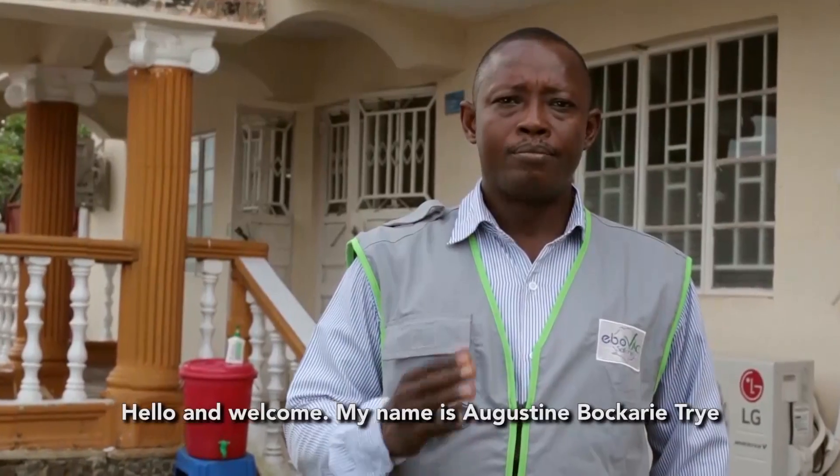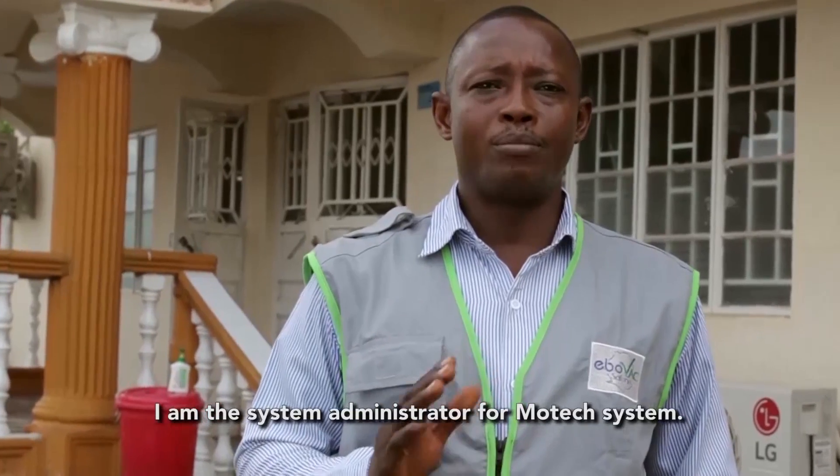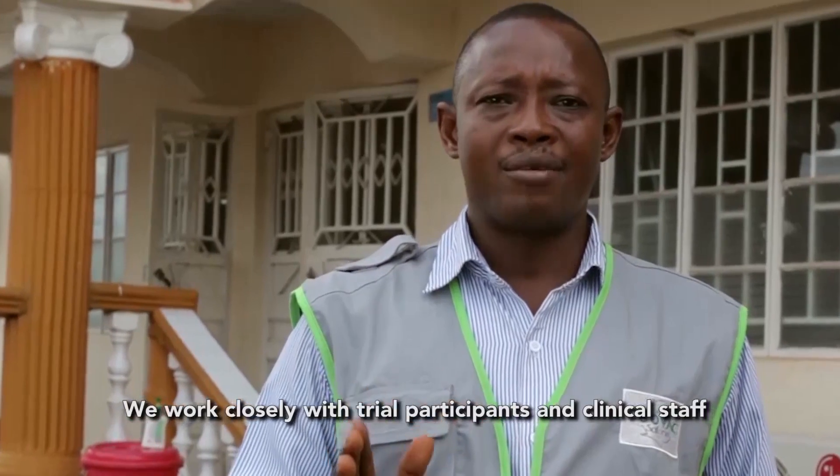Hello and welcome. My name is Augustin Bokarituray. I am the System Administrator for MoTeX System. We work closely with trial participants and clinical staff for the Ibovag Salon clinical trial.